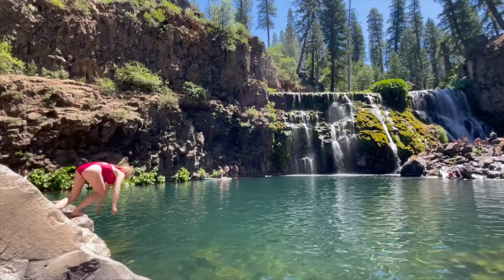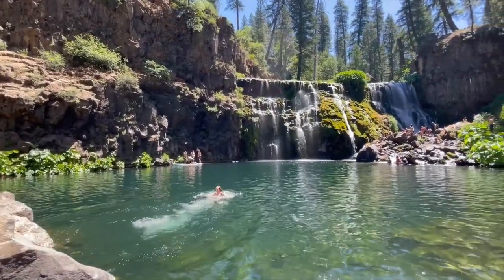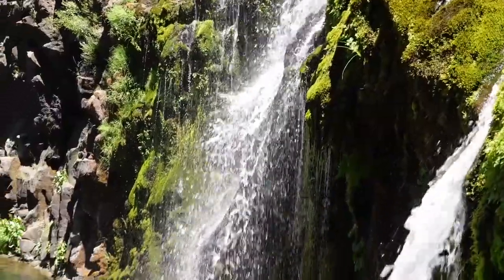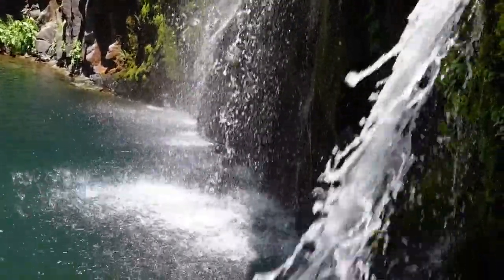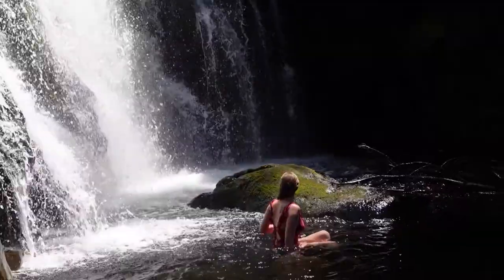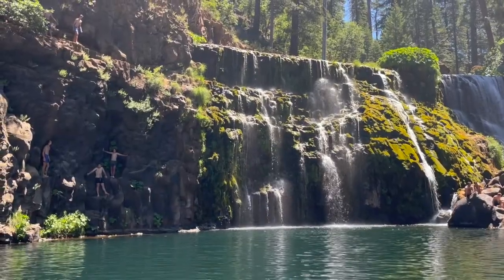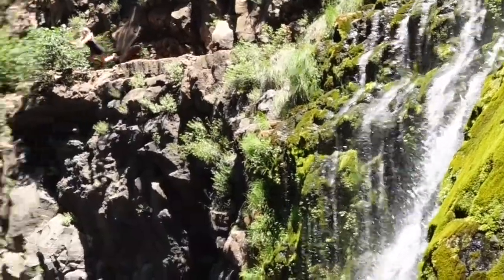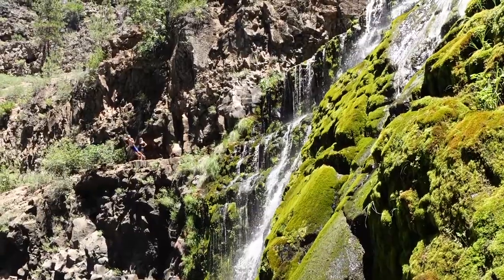On our last day in Shasta, we decided to head back to Middle McLeod Falls for a day of swimming. I highly recommend jumping in the water and swimming up to the falls — it was so much fun and so refreshing, especially since it was so hot out that day. There were quite a few adventurous people cliff jumping from pretty high up the falls. I wasn't feeling quite as courageous, but maybe next time.